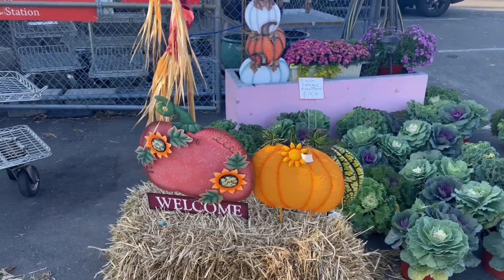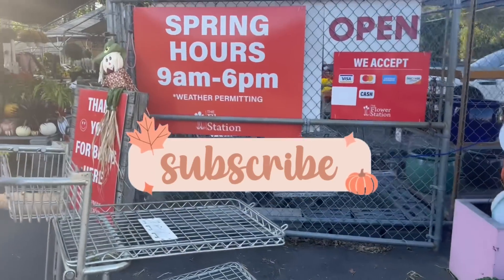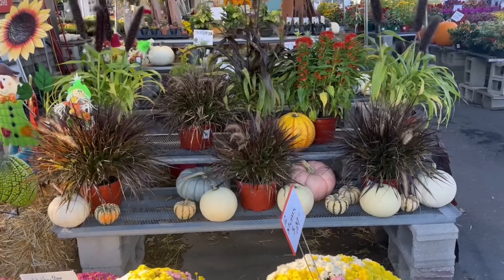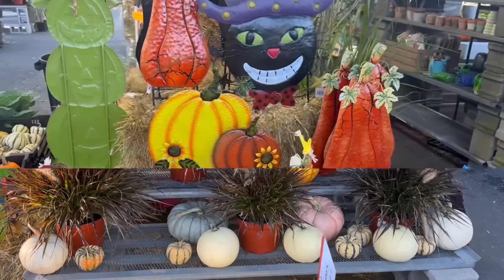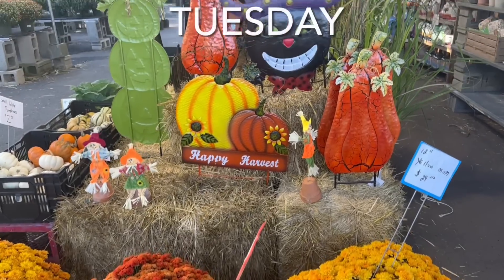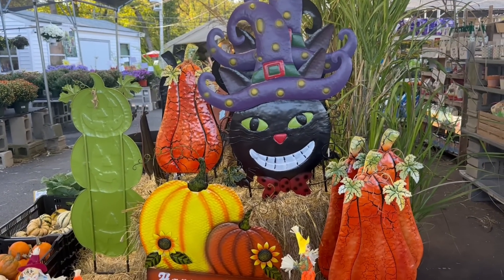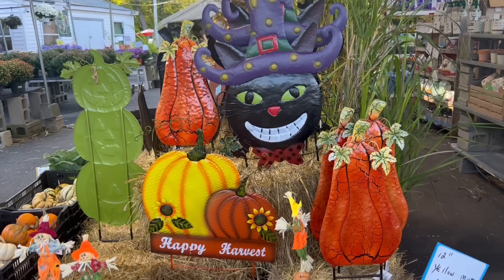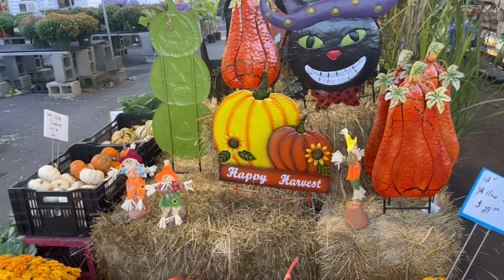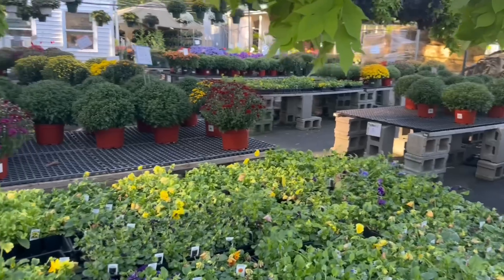Hey guys, what's up! Welcome back. So I am at a flower spot — oh my goodness, I think I want my first plant! It's so nice in here, first time, I've never stopped here before. It's called Happy Harvest. I was like, you know what, let me come in here and see. I'm going to walk around a little bit. Look at the tiny pumpkins — how stinking cute is all of this stuff!